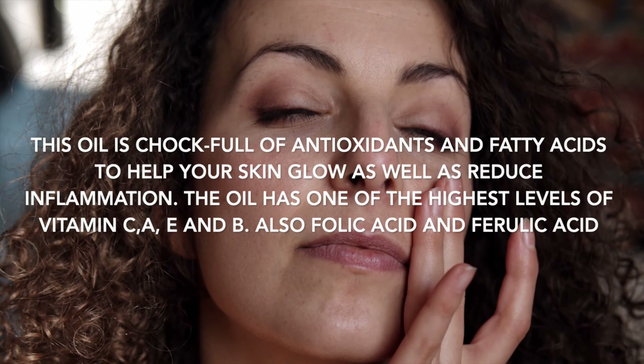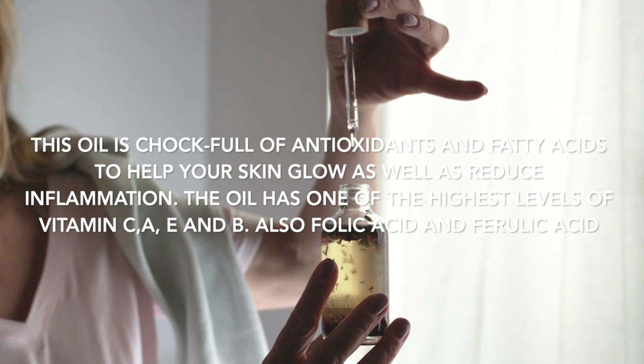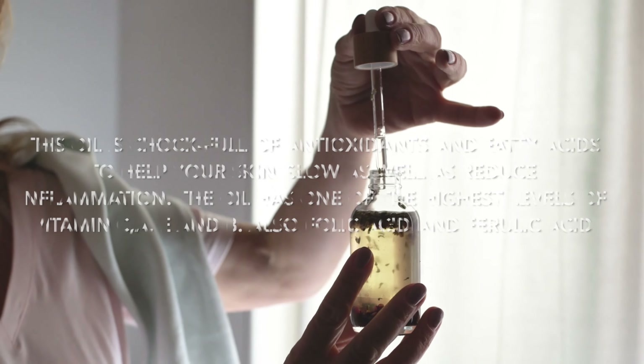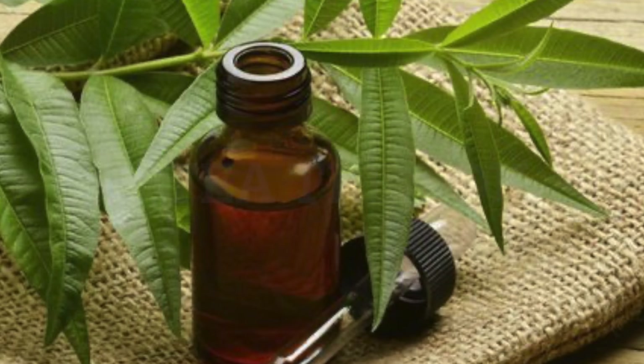Number five: sea buckthorn oil. This oil is chock full of antioxidants and fatty acids to help your skin glow and reduce inflammation. The oil has one of the highest levels of vitamins C, A, E, and B, as well as folic acid and ferulic acid.